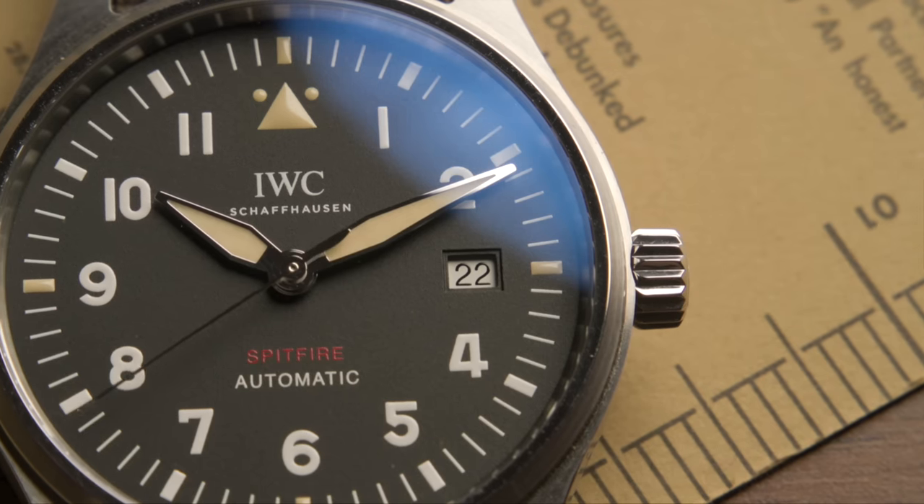This is the latest addition to my watch collection, the IWC Spitfire Automatic. I absolutely love this watch, and I'm going to tell you why I think it is so great.